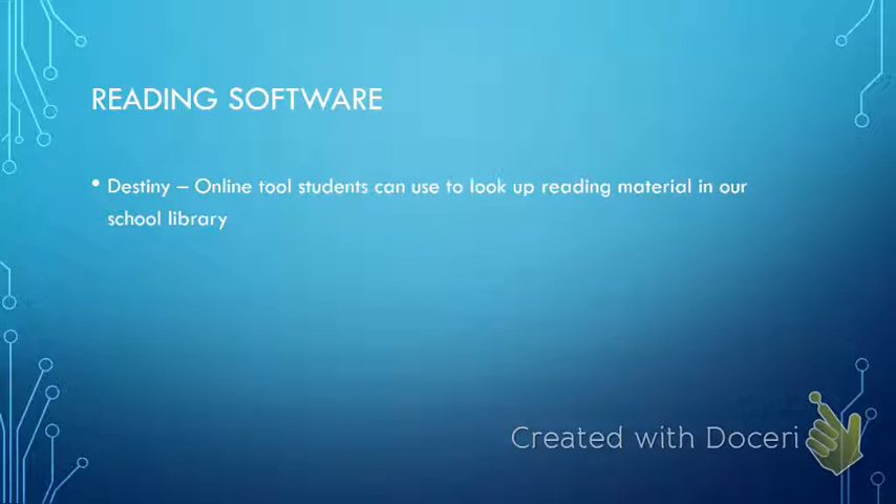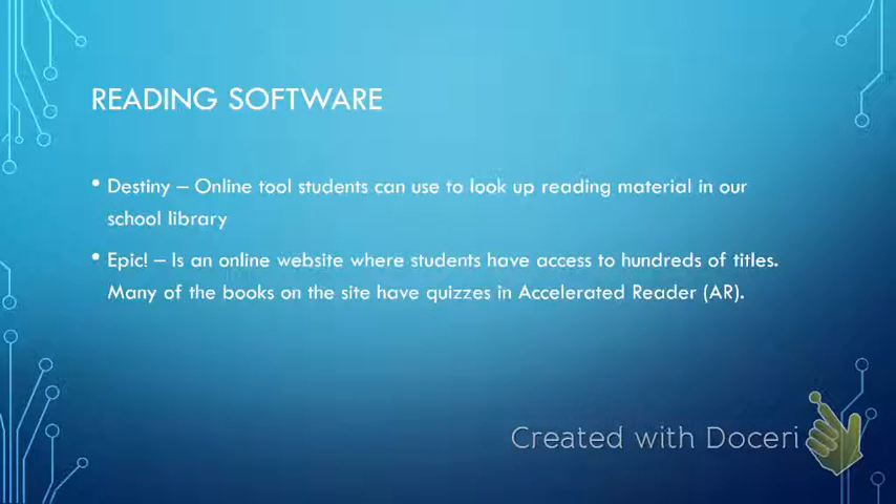I have two tools that give students access to reading content. Destiny is our online tool in which students can look at reading material in our school library and even check those out, then go to the library and pick up the books. Epic is a great online website that gives students access to hundreds of titles — many of the books have AR quizzes on them, so students can read books in Epic and then take an AR quiz. I will touch upon this further when I talk about how students are using technology in my classroom.